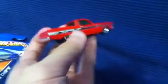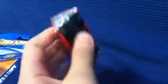A loose car — opened it up. A 65 Ranchero. It's a nice looking car. It's pretty sharp.